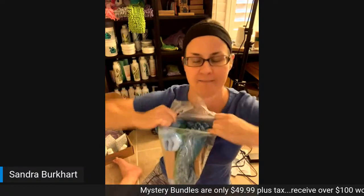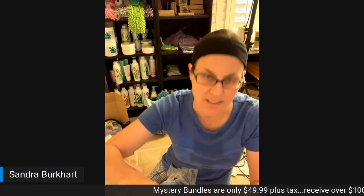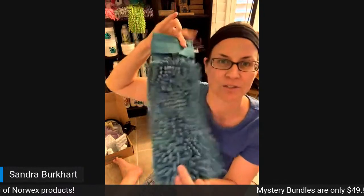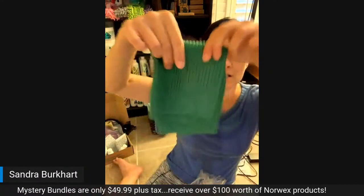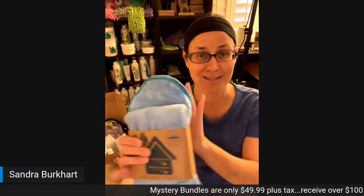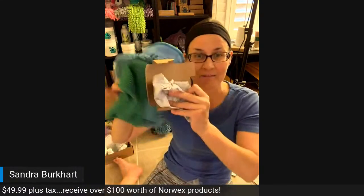This is mystery bundle number one. Right off the top I got a glorious optic scarf — the house print, which has a house on it. I also got a teal chenille hand towel, which is absolutely amazing, so gorgeous and soft and elegant. And I also got a green kitchen cloth. And we got a household package — oh my goodness — which is the dusting mitt, the enviro cloth, and the window cloth. Look at all of this that came in that first box!